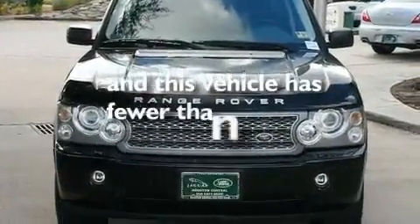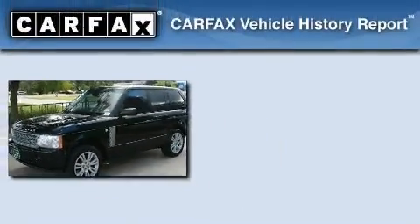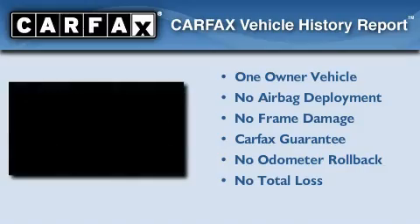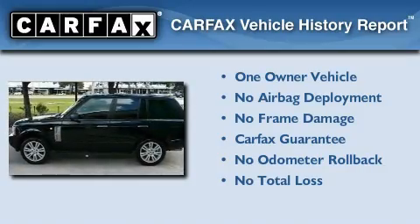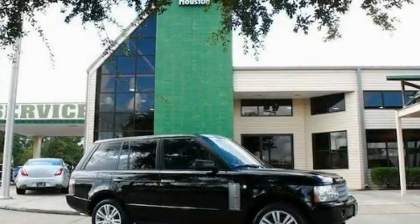This vehicle has fewer than 24,000 miles on the odometer. This Land Rover has had only one owner, and it qualifies for the Carfax Buy-Back Guarantee. Please call today to reserve this vehicle for a test drive.